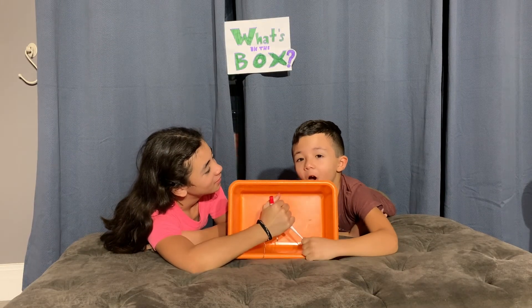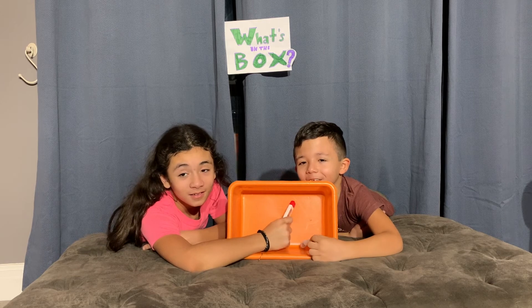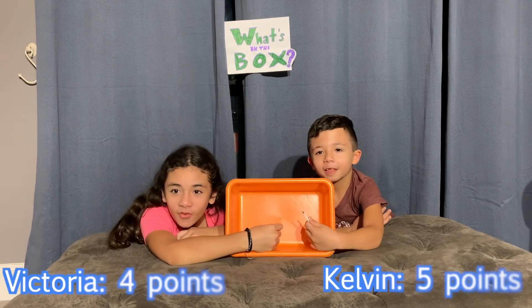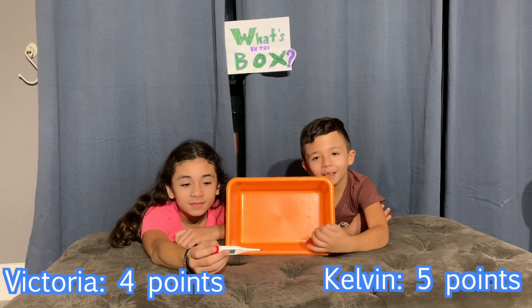A temperature thing — like a thermometer? Yeah! We both got that right. And the winner is... drumroll please... Calvin!